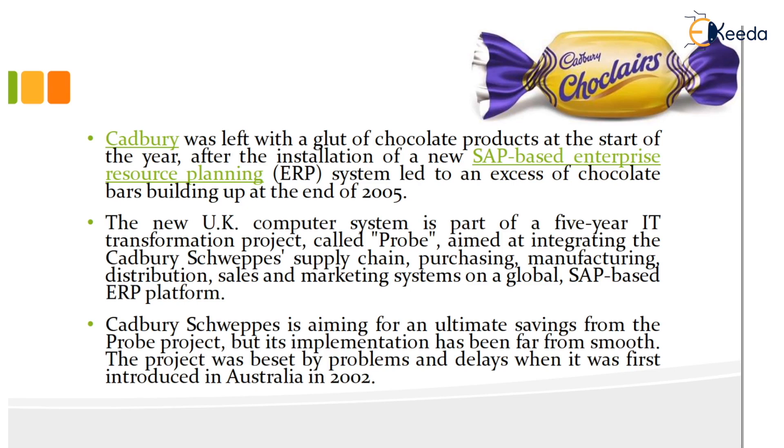Cadbury-Schweppes was aiming for ultimate savings from the Probe project, but its implementation had been far from smooth. The project was beset by problems and delays when it was first introduced in Australia in 2002.